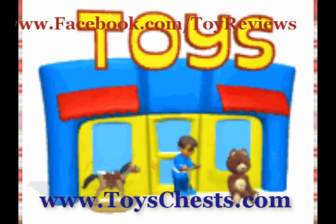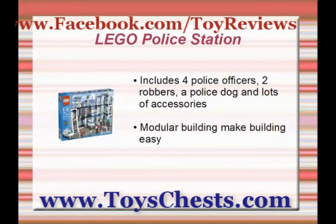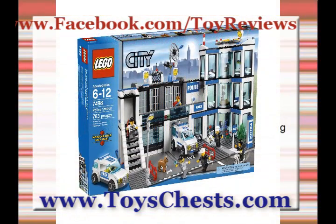The Lego Police Station includes four police officers, two robbers, a police dog, and lots of accessories. Stop the prisoners from escaping the police station through the pipe drain — they won't get far on foot. Use the police car to chase them down and transport them back to prison in the police van.